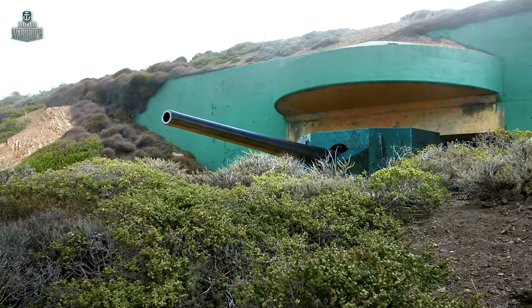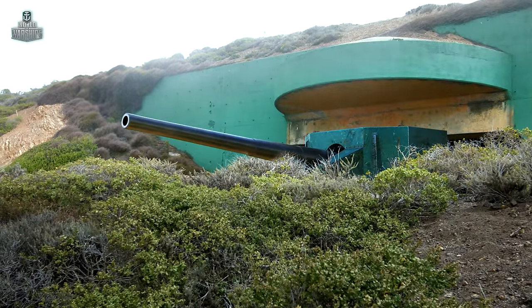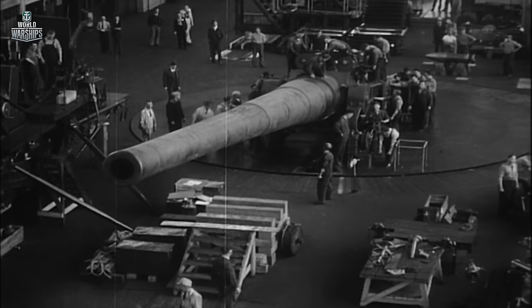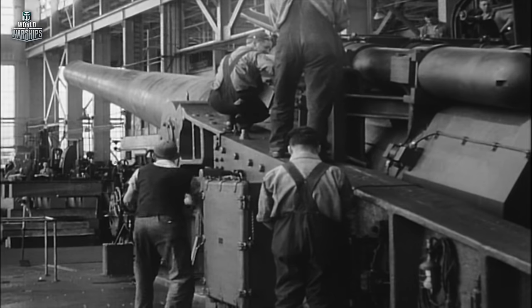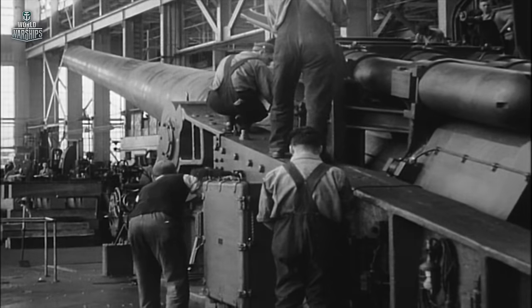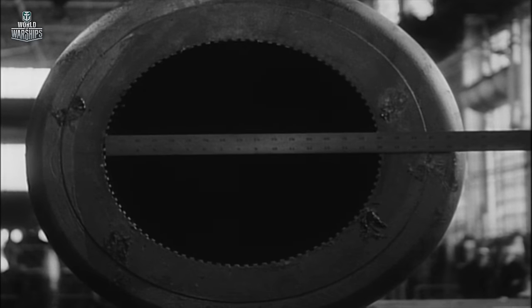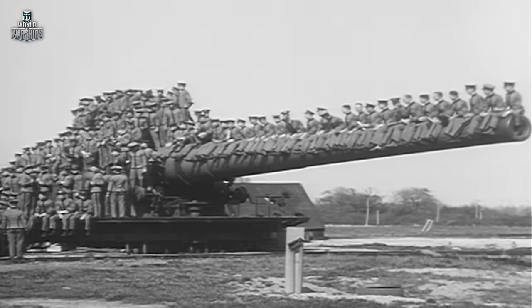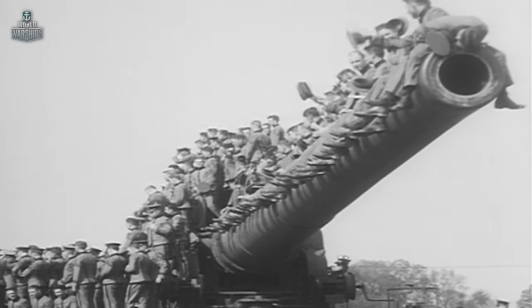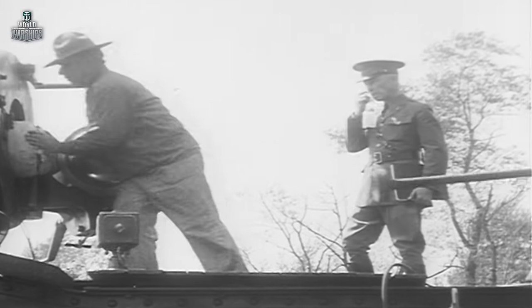It's no coincidence that 16-inch artillery appeared at Battery Townsley and other similar fortifications. After signing the Washington Naval Treaty in 1922, the United States canceled construction of battleships, and all the guns manufactured to date were transferred to ground forces. On July 1, 1940, the number one gun from Battery Townsley fired a training round — it was the first shot ever from a 16-inch gun mounted in a Coast Battery.